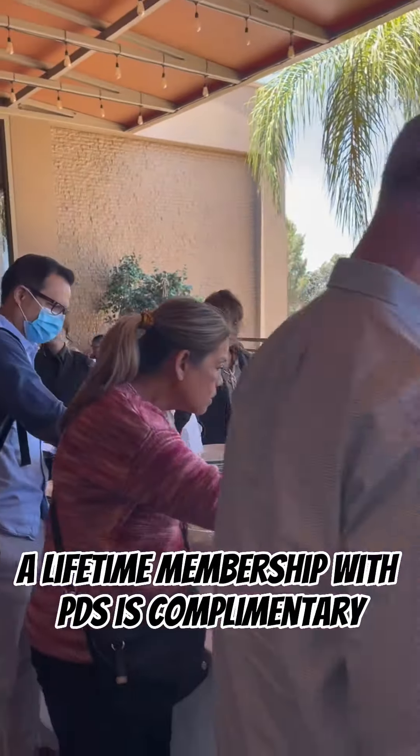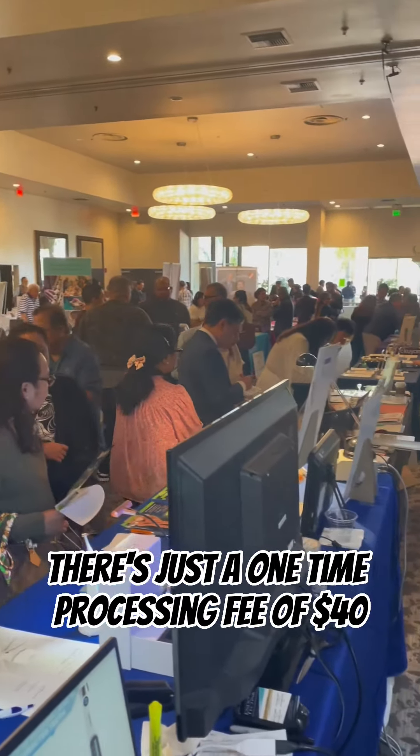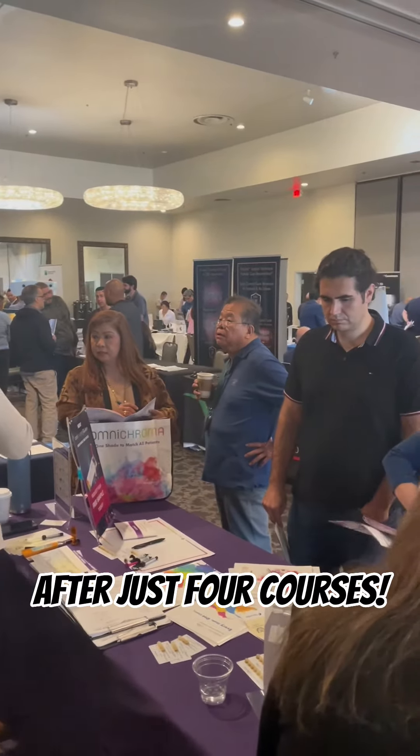A lifetime membership with PDS is complimentary — there's just a one-time processing fee of $40. With the CE discount, that means your membership pays for itself after just four courses.